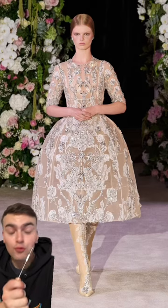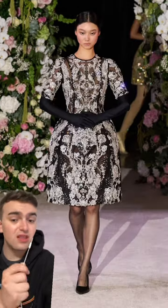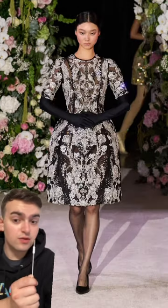I mean, this is how you do a crinoline dress — with beautiful lace and gorgeous crystal appliqué that doesn't look like a party city Cinderella knockoff.